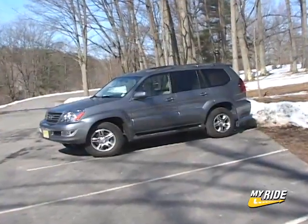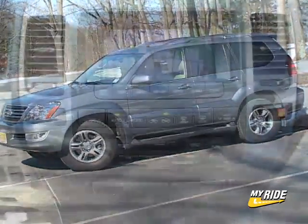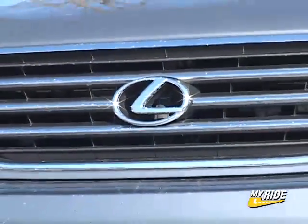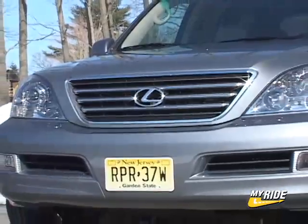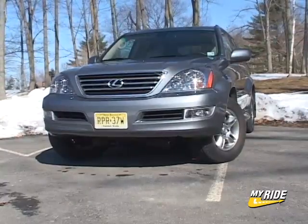I love the GX's highway manners, gobbling up miles in a Lexus-quiet cabin that's richly appointed, in conjunction with a top-notch navigation system. There is a lot of room for people and gear alike, making it feel more like a big-boy SUV. It's tall too, making its handling characteristics not quite as good as some of the new competition, though the optional kinetic dynamic suspension does a palpably good job of adjusting the sway bars to the type of terrain you're traversing.